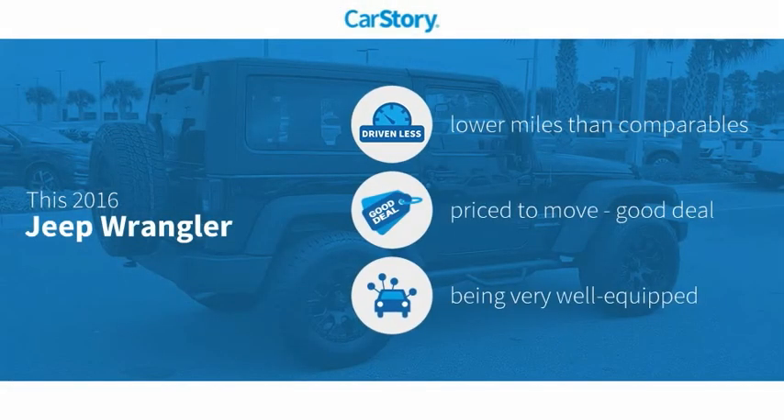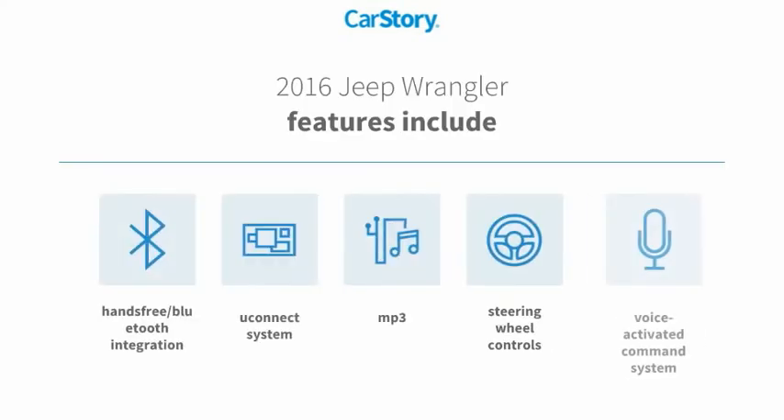CarStory Research indicates this vehicle as having lower miles with less wear and tear, a good deal, and loaded with features. Features also include steering wheel controls, voice-activated command system, MP3, Uconnect system, and hands-free Bluetooth integration.